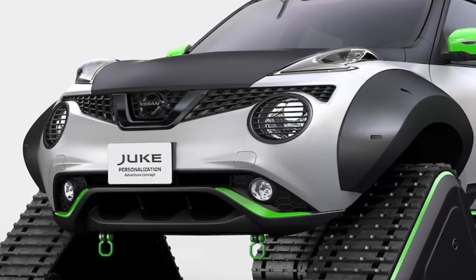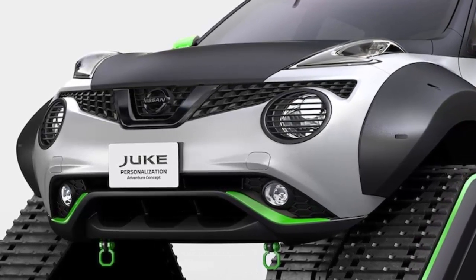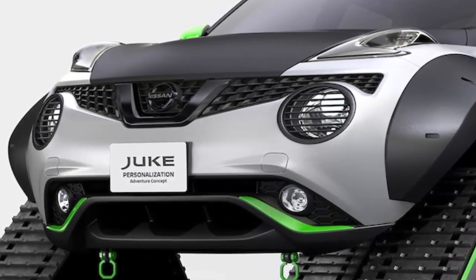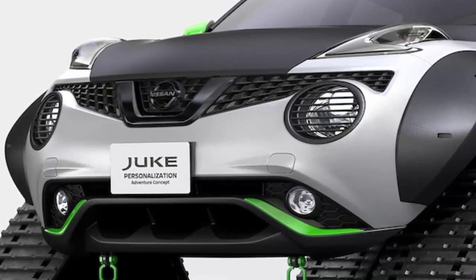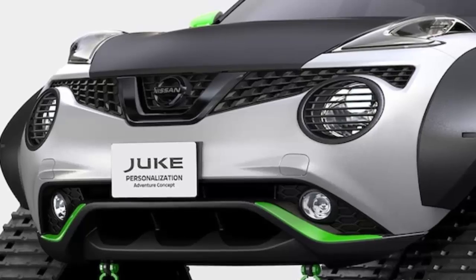The Juke is no longer available in the US but continues to be sold elsewhere in the world. The Japanese automaker will also show a boxy Elgrand Sports Premium concept minivan, a Nissan Formula E car, and a handful of other cool toys that will probably never make it to our shores.